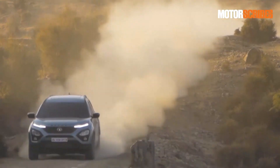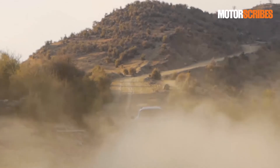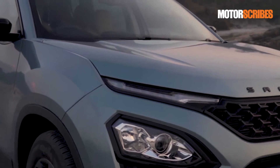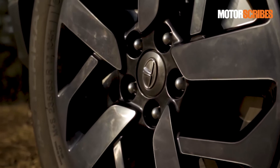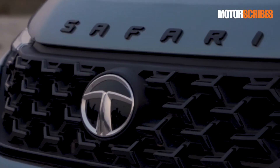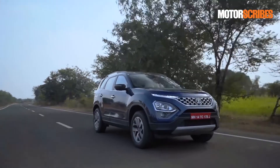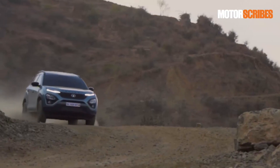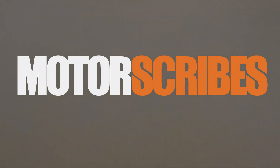Along with the Safari, Tata has also unveiled the Adventure Edition of the new Safari and it carries a more rugged look. Finished in a tropical mist color and a cabin inspired by the brown of India's deserts, the Safari Adventure Edition takes the style quotient to a new level. This version also gets 18-inch black alloys with a hint of charcoal gray, a piano black finish on the grille, and a darker look to the upholstery. The new Safari has been priced well with the range starting from 14.69 lakh onwards, while the Adventure Edition is available from the XZ trim onwards starting at 20.20 lakhs.